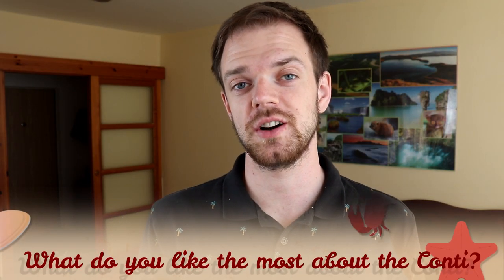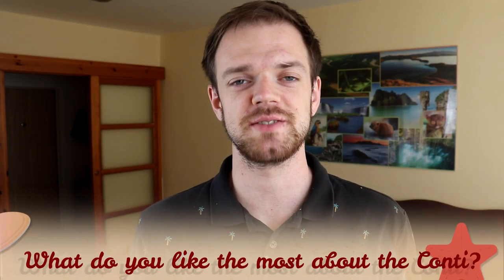Tell me in the comments what you like the most about the Continental Bulldog and what is your experience with this dog breed.